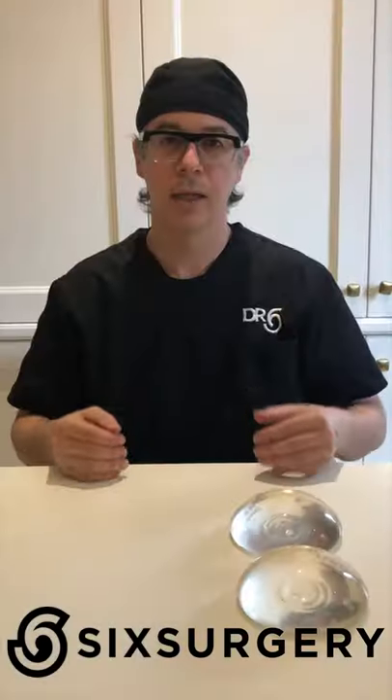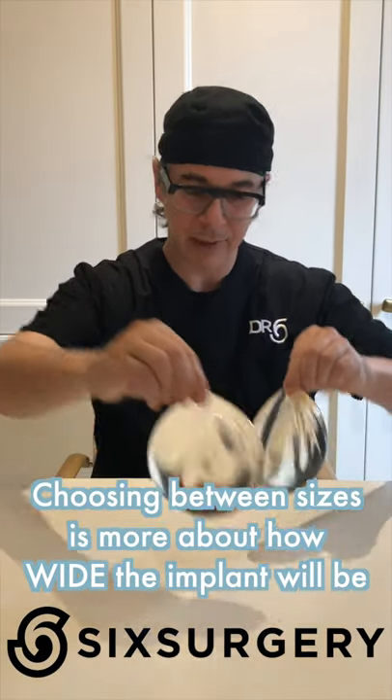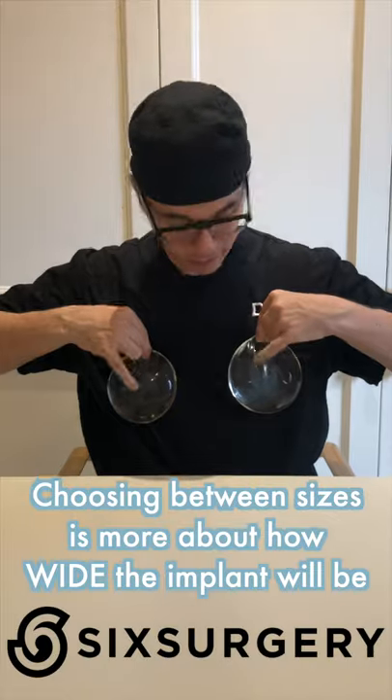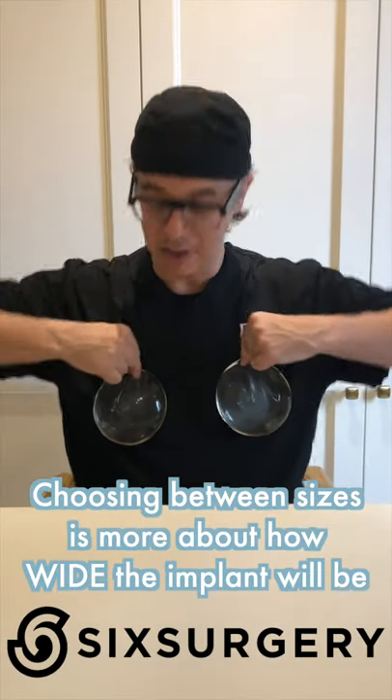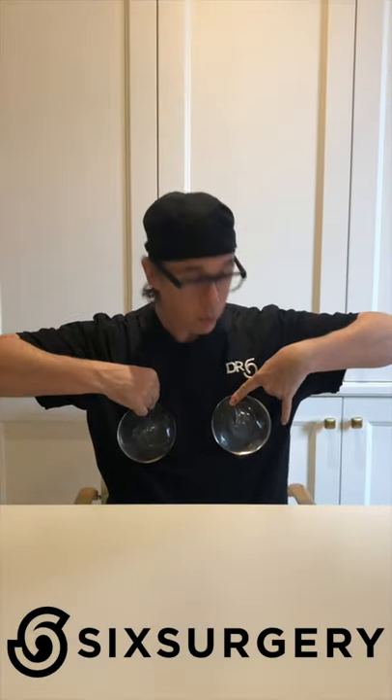When you're choosing a bigger implant and going back and forth, understand what you're deciding: it's really the width, not so much the projection. When you put these two implants down and look from above, they stick out the same. The difference is that the bigger implant is a little bit wider — giving a little more side cleavage and side fullness than the smaller one.